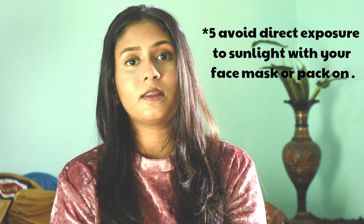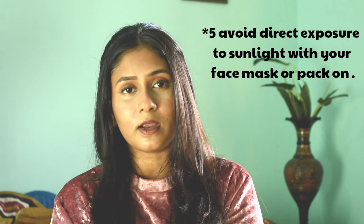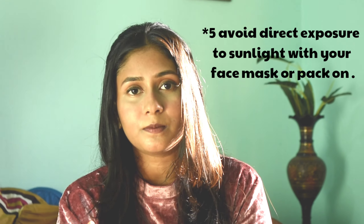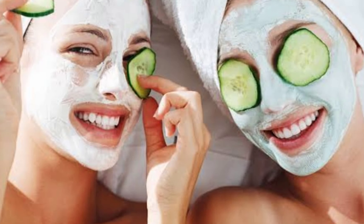Related to masks: if you are going for any mask or DIY mask, do not apply it during the daytime. Even if you apply it indoors, going out and being exposed to the sun can harm your skin even more. So avoid masks during the day — it is much preferable to do them at night.